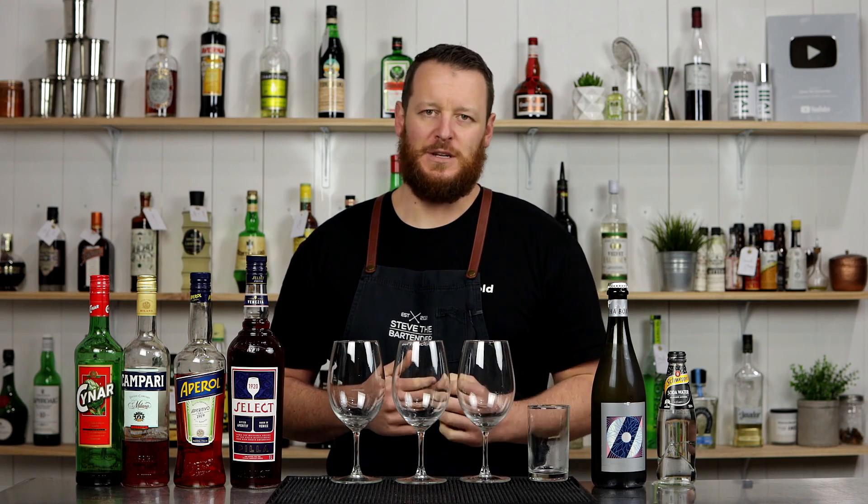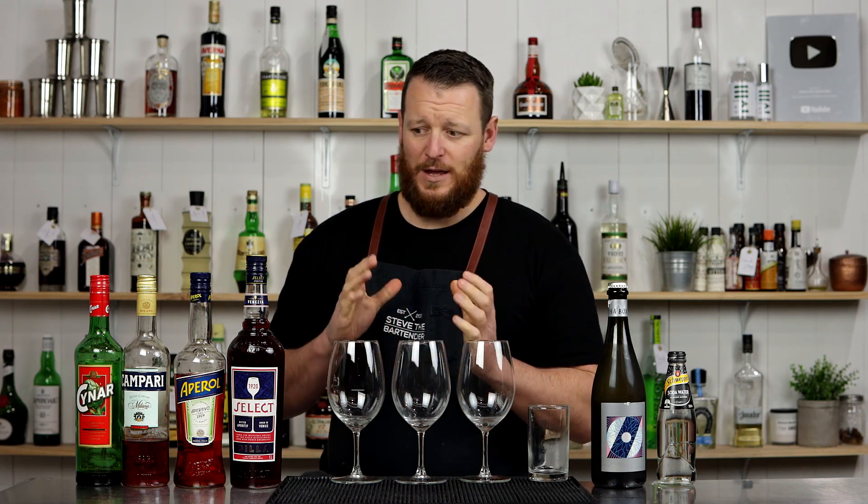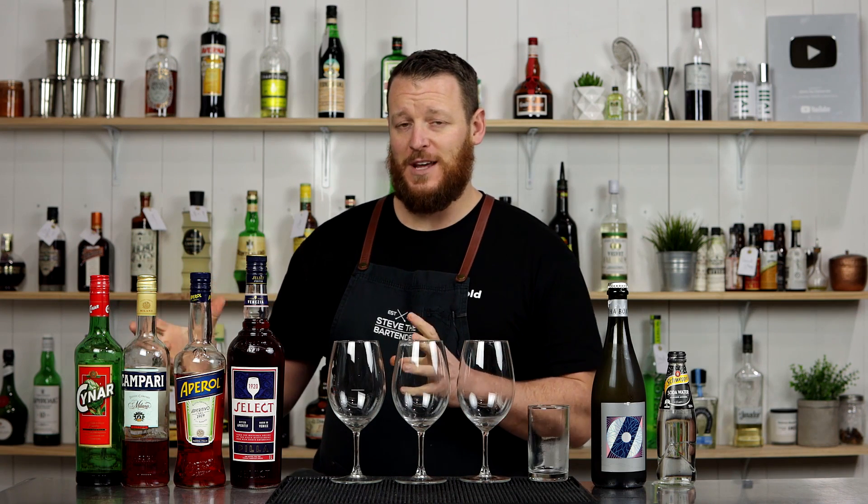Hi everyone, welcome to today's video. I'm Steve the bartender and I'm running into some detail about the Venetian spritz and its history. Before I go ahead and make four different varieties of spritz, as well as recommend a few different ones that you can check out.